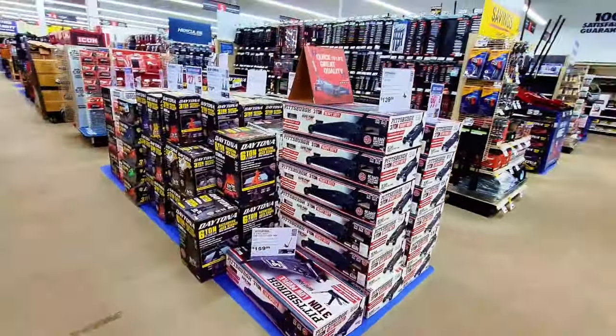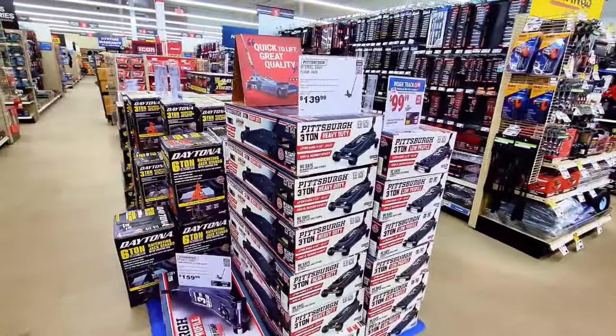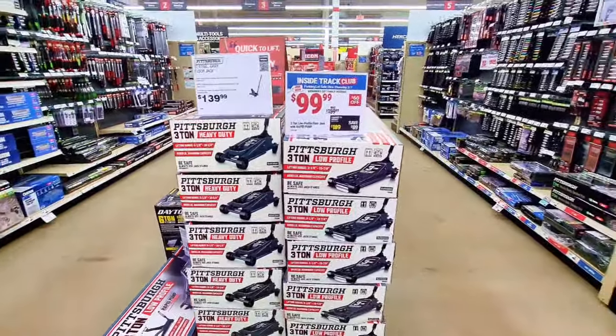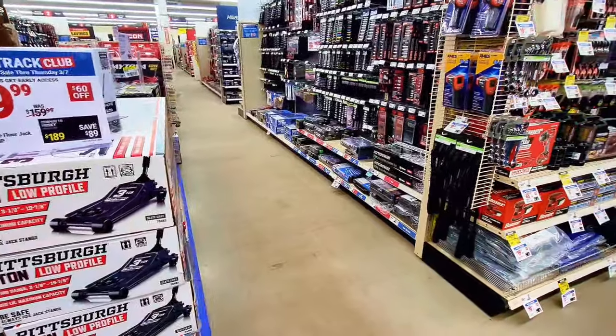Back in the front of the store — you get this low-profile floor jack for $99, and some are $139 depending on the size and how much weight they can lift.